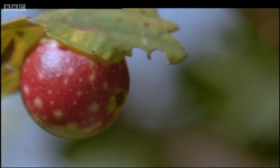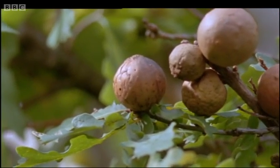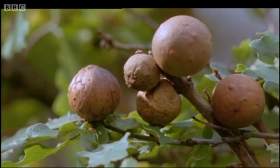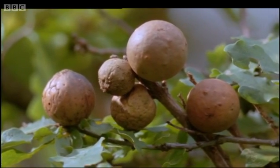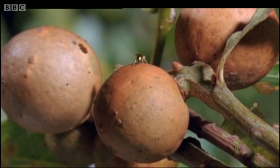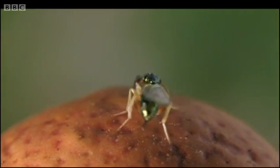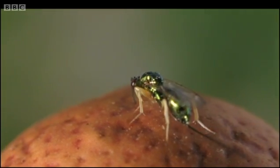These hard shells may seem to be effective defences for the little grub inside them, but not necessarily so. This is another kind of gall wasp, and she's not a genetic engineer — she's a burglar. Behind her, she trails her equipment for breaking and entering: a drill.